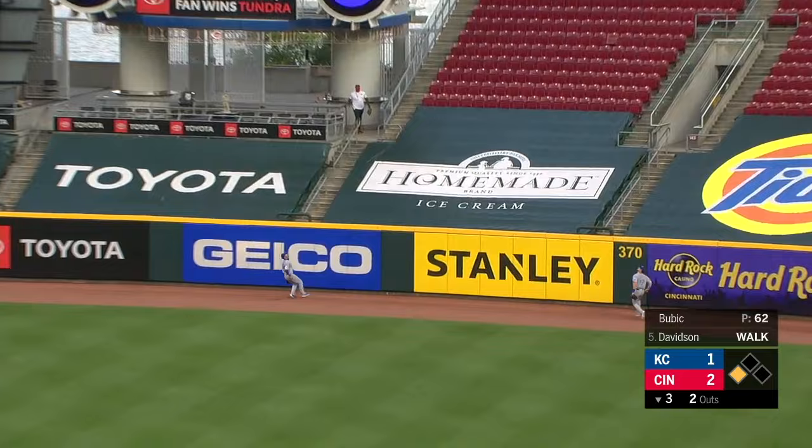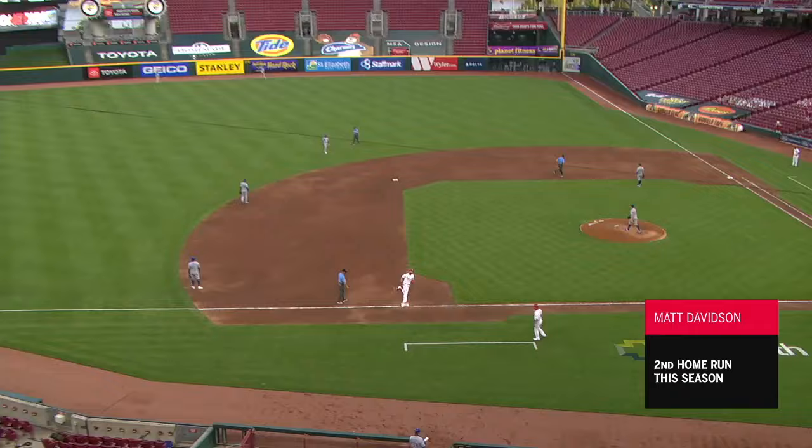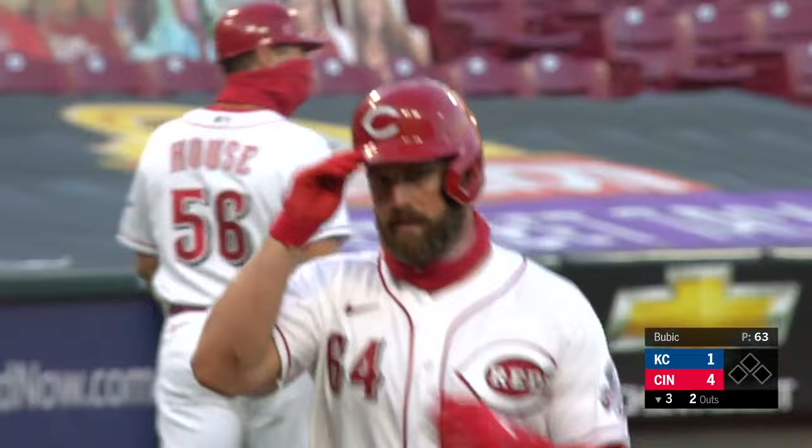This one to deep right center field, and Davidson plays long ball to right center. All of a sudden, Matt Davidson coming up big for the Reds. A two-out, two-run home run to make it a 4-1 game.